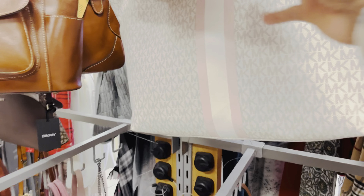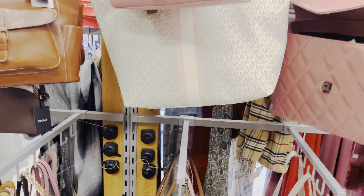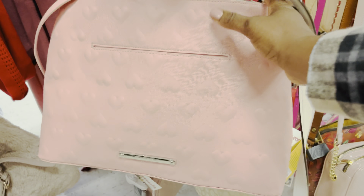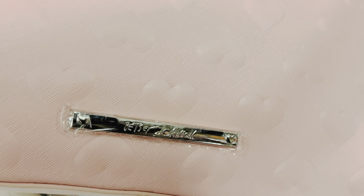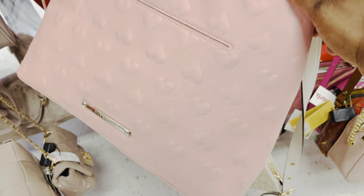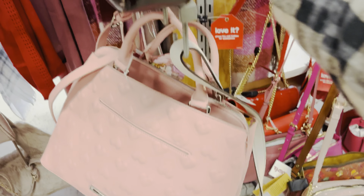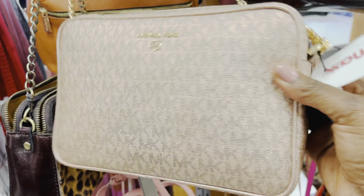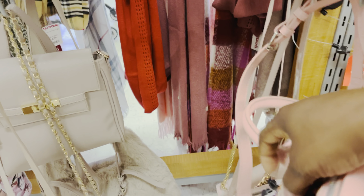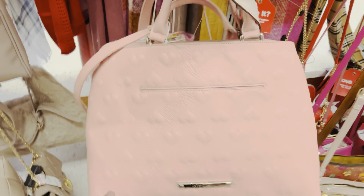They're really bringing out the blush pinks today — blush pinks and reds — to go with the Valentine's theme. This bag here is a Betsy Johnson bag with pink raised hearts — that's cute. Then there's another MK bag in gold colored, 79.99. The Betsy Johnson bag is 39.99, and it's a huge bag.